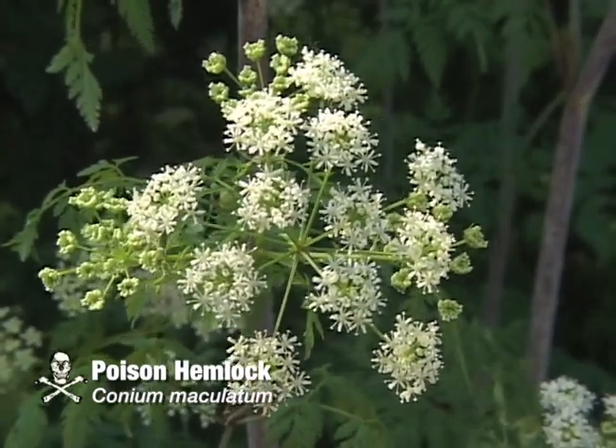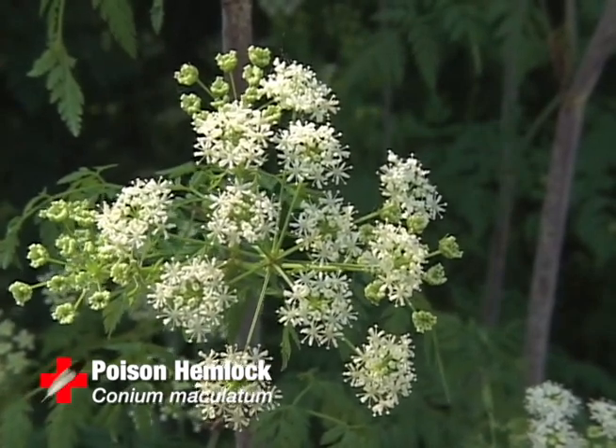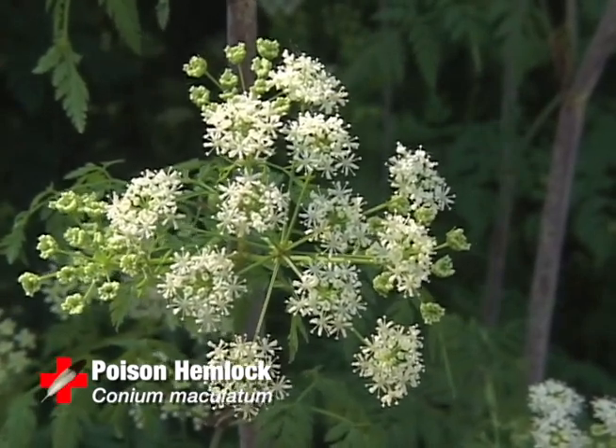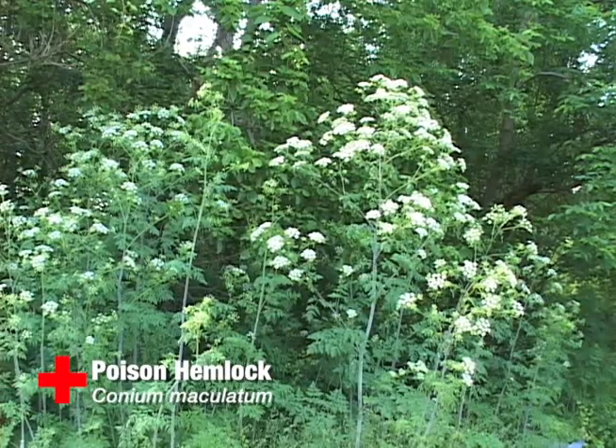Poison hemlock, or as it's known by its Latin name, Conium maculatum. This plant can be either a biennial or a short-lived perennial, and it lives in a habitat of waste places, riverbanks, and roadsides.